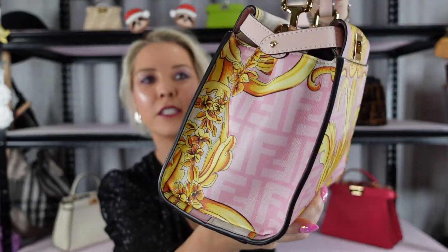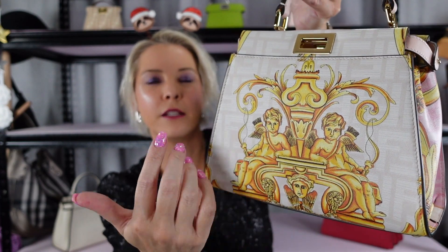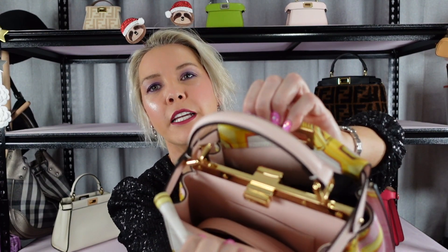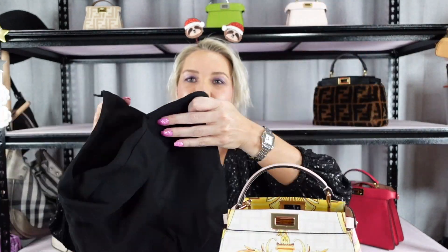Also from New York — this Fendace piece. By the time I got to New York, Fendace had been out for quite a while, but I spotted it on a shelf in the flagship store and they still had it. It's white on one side and pink on the other, with the FF pattern throughout the background and a gold Versace cherub overlay — just a stunning bag. It's a mini, with a plain pink interior and a strap. Because it was a Fendace piece, it came with the special Fendace dust bag.